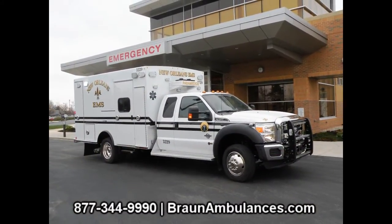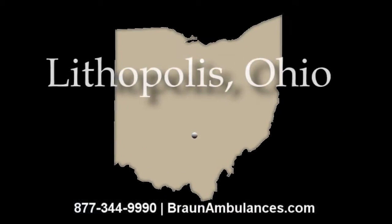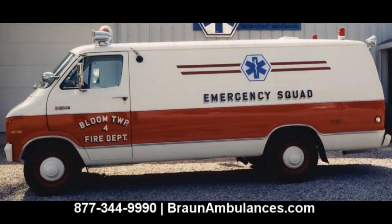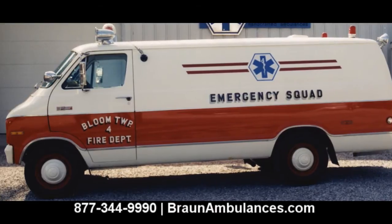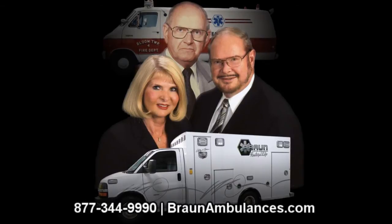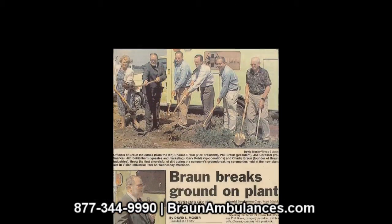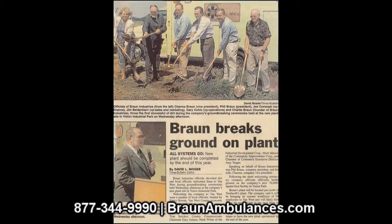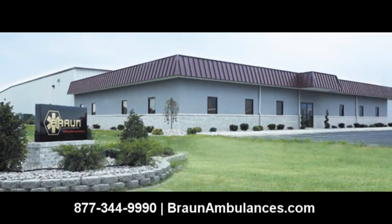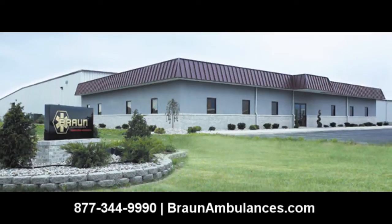Founded in 1961 by Charles J. Braun, Braun Industries was initially a pattern shop located in Lithopolis, Ohio. We began manufacturing handcrafted ambulances in 1972. As the decades progressed, Braun continued to have success as an ambulance manufacturer and carried on the family business generation by generation. With the goal of manufacturing the best ambulance in the country, we officially opened our brand new 76,000 square foot manufacturing and corporate office facility in January 2001, located in Van Wert, Ohio.